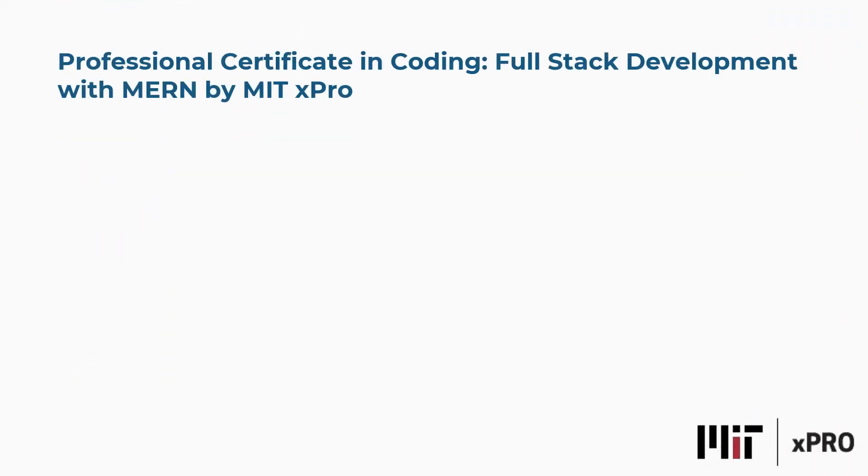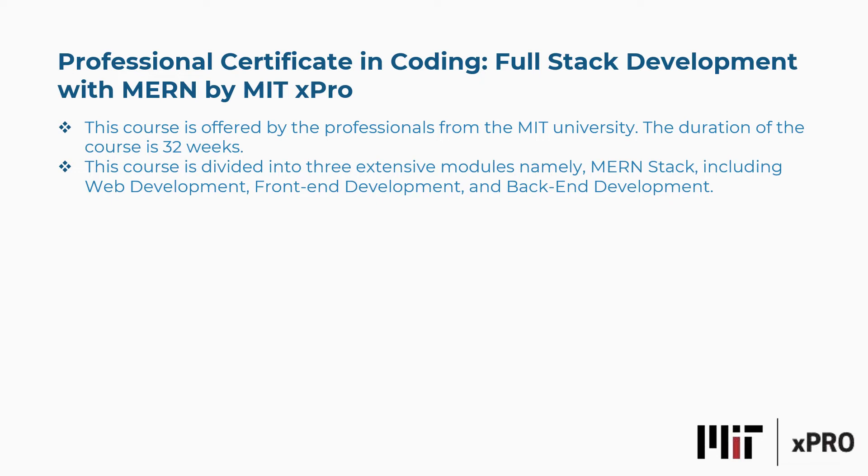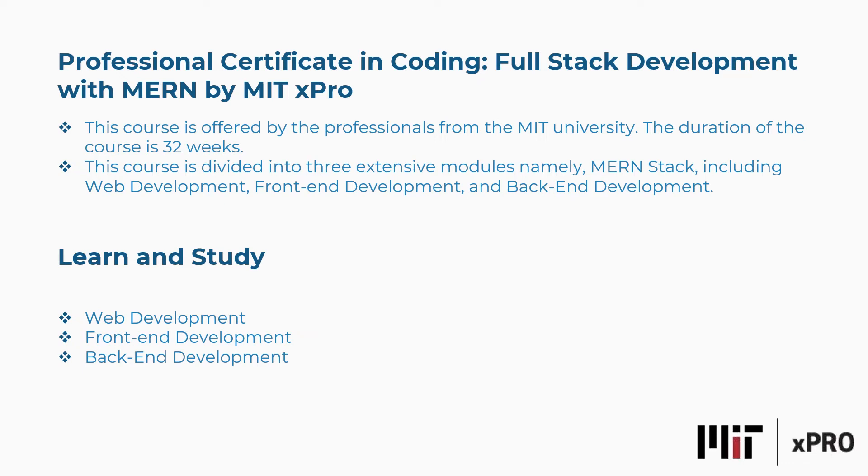Fifth is the Professional Certificate in Coding: Full Stack Development with MERN by MITxPro. This course is offered by professionals from MIT University. The duration is 32 weeks and the course is divided into three extensive modules: MERN stack, including web development, front-end development, and back-end development. Concepts covered include web development, front-end development, back-end development, and more.